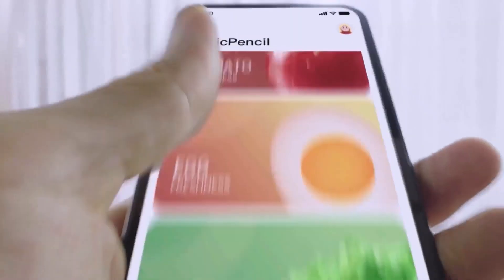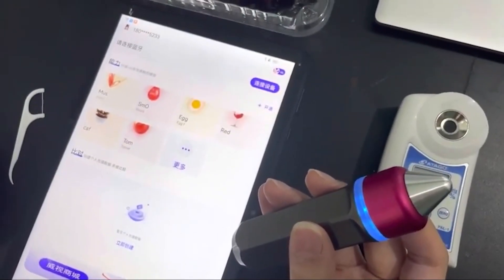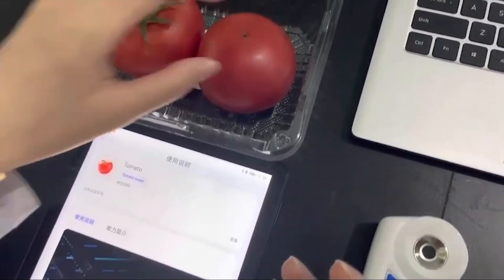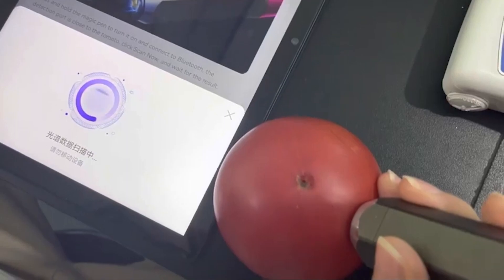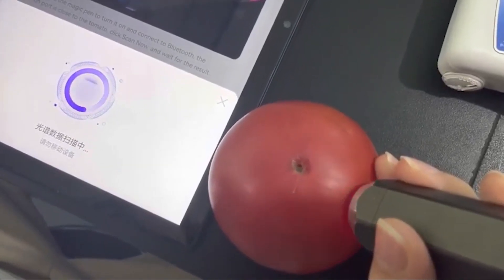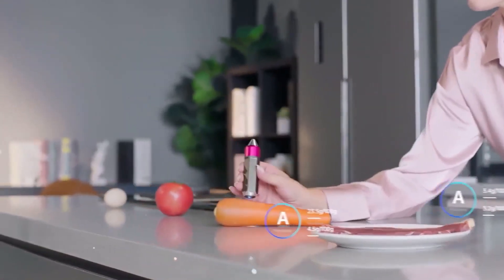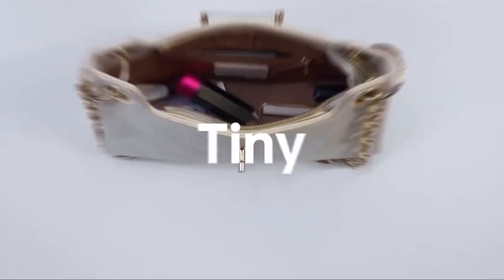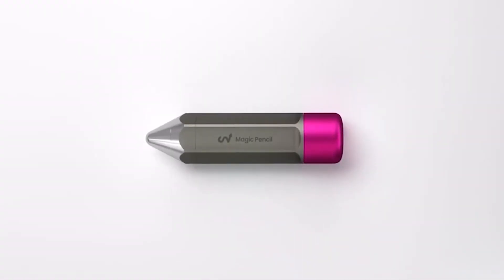It replaces the need for a lot of equipment for hobbyists or professionals. Magic Pencil's companion app works with the device and displays various analytical skills. The device has a spectral sensor chip which emits light reflected by the substance you are testing back to the sensor, received by the detector, and shows you the output. The Magic Pencil can detect various substances with accuracy similar to professional instruments.